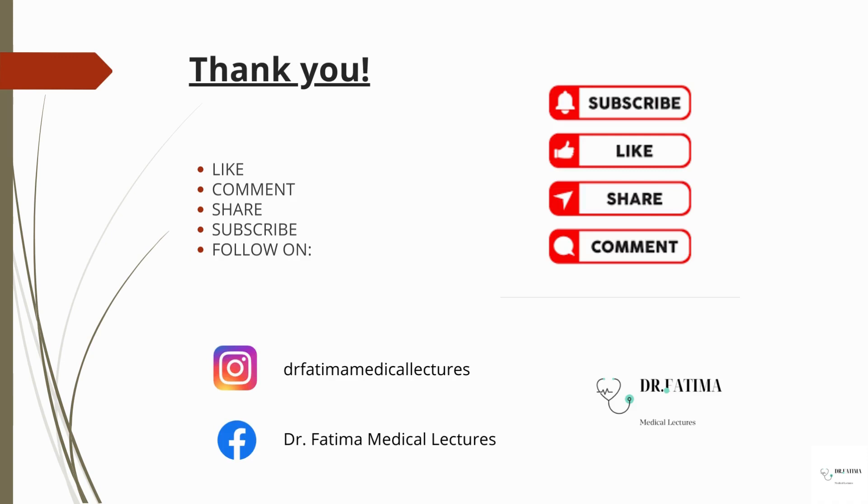And yeah, that was it for cardiothoracic surgery books. I hope you found this video very helpful. If you liked this video, please like, comment, share, and subscribe. Follow me on my social media, and inshallah I will be back with the next video. Allah Hafiz.